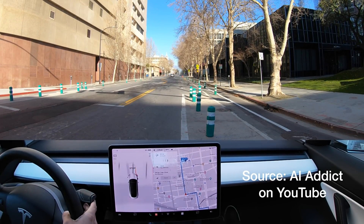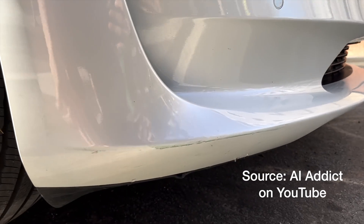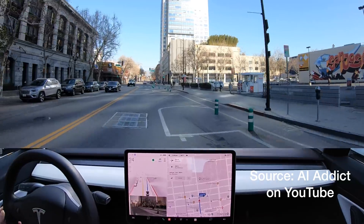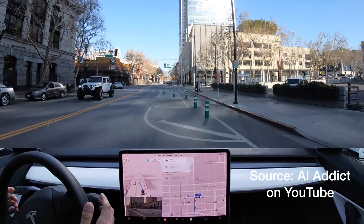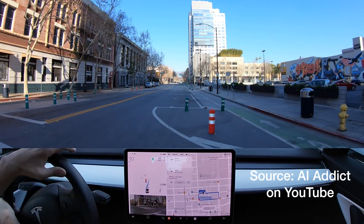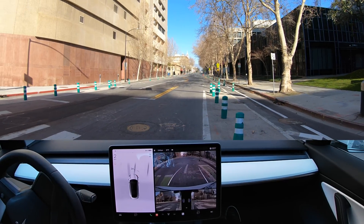Some may say I should have reacted sooner, which I should have. However, in my year of testing, FSD is usually really good at detecting objects last minute and slowing to avoid. In addition, you'll see multiple other instances in the same video of the FSD system attempting to go straight for other bollards after already hitting one. It was not a one-off occurrence.